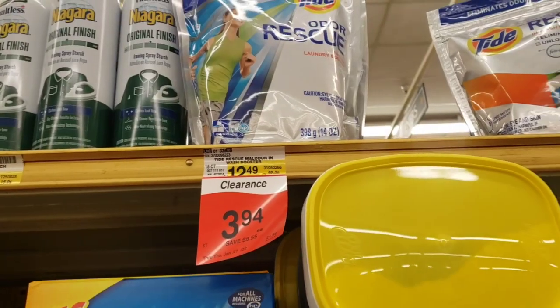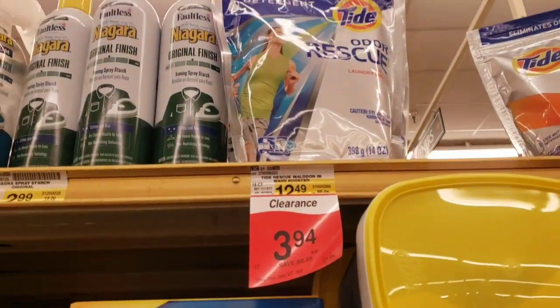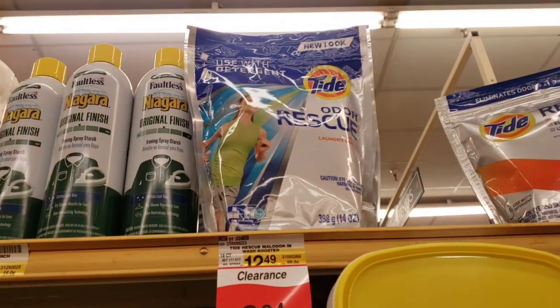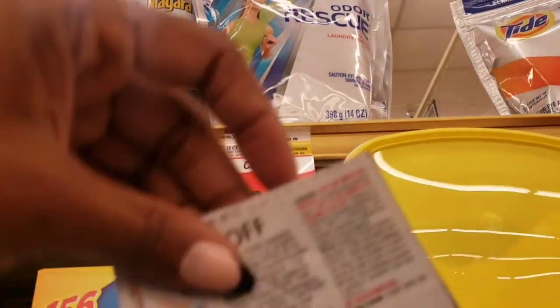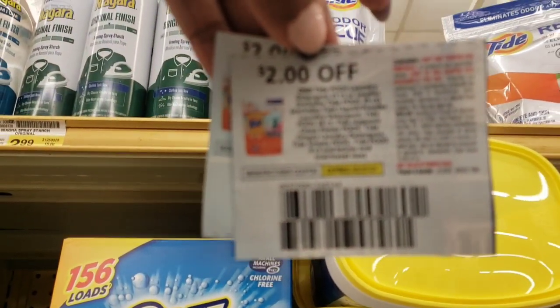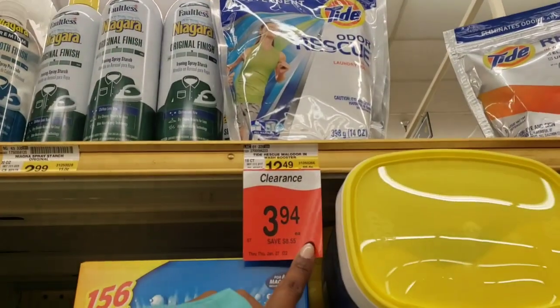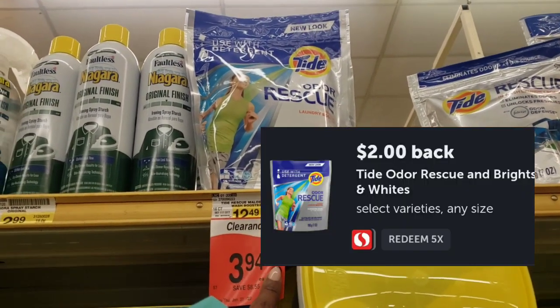As I switched stores, I'm now over in Safeway because I wanted to come back and see if they had any more left — I got them yesterday as a moneymaker and they have two packs left. They're marked down to $3.94. I'm going to use these $2 coupons off Paws from the March P&G, making them just $1.94 out of pocket. Get back $2, going to make it a $0.06 moneymaker for both of them.